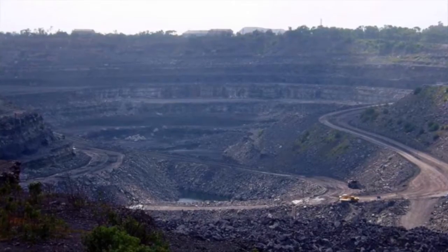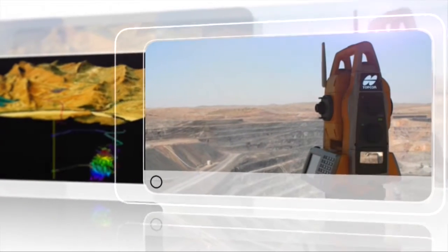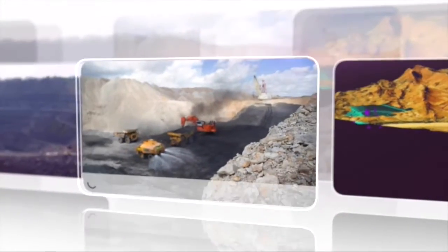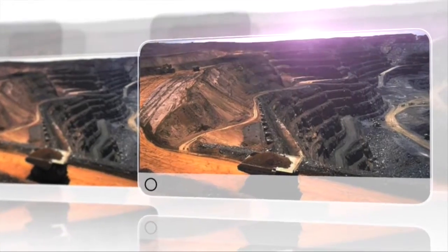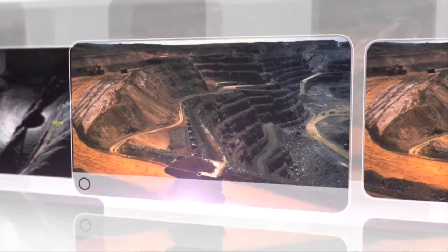Open cast mine — similar problems. They don't know how big, how wide, how deep to do the excavation. So this is what the surveyor's job is: to determine directions, gradients, and eventually to measure the area that the mining engineer has excavated and blasted, measure the volume and eventually the tonnage — how many tons came out of the mine for a particular period.